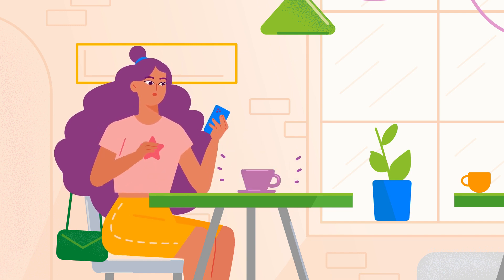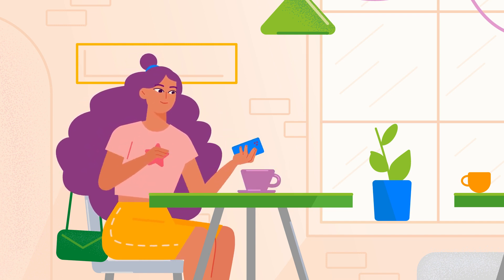Here you go. By the way, the customer can keep reordering without having to leave their table.